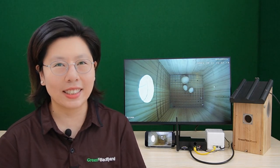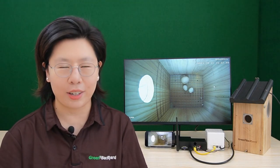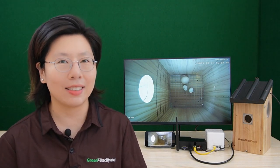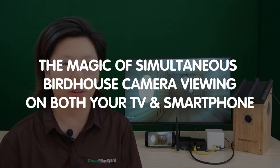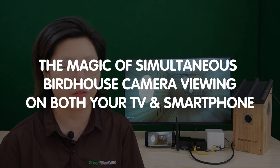Welcome nature enthusiasts! Have you ever wished to get an up-close and personal look at the fascinating world of birds nesting in your backyard? Well, within this video, we are going to show you how to achieve just that — the magic of simultaneous bird box camera viewing on both your television and smartphone.